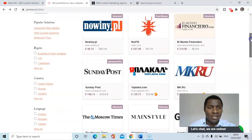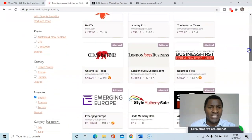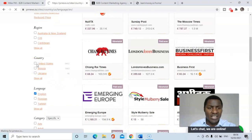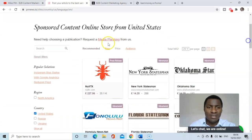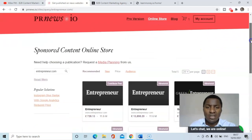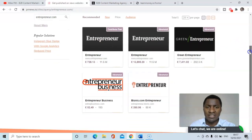Thinking out loud — you can search by region. This time I want a publication applicable to the United States. Let's search by name. How about Entrepreneur? Let's see if that's listed on this marketplace. Yes, it is — as a contributor post.